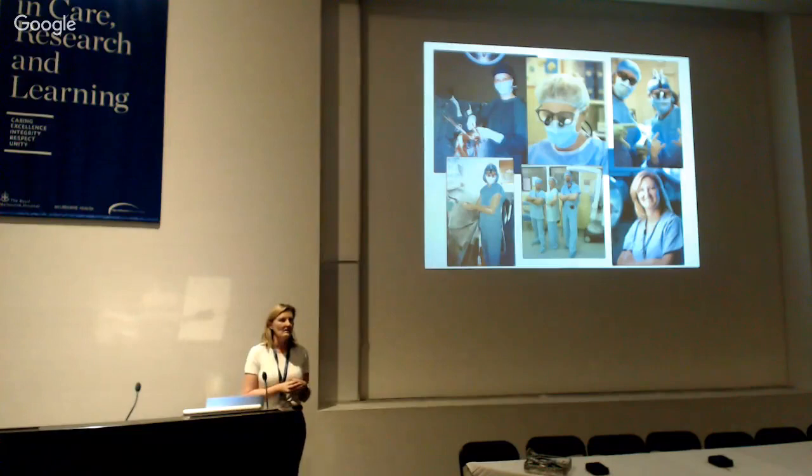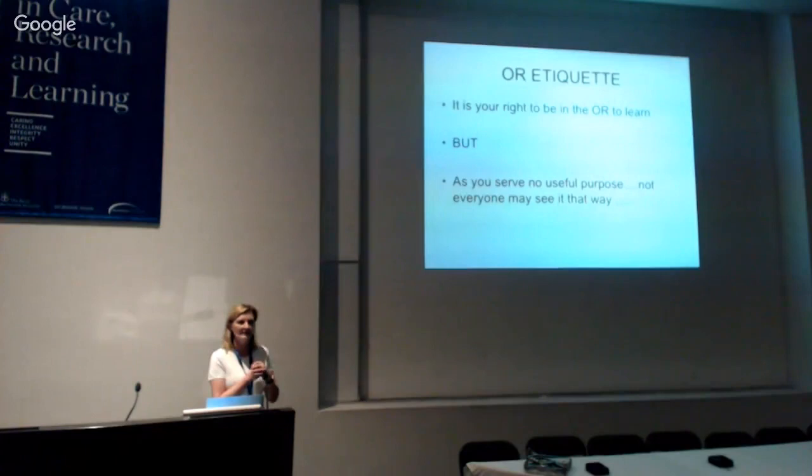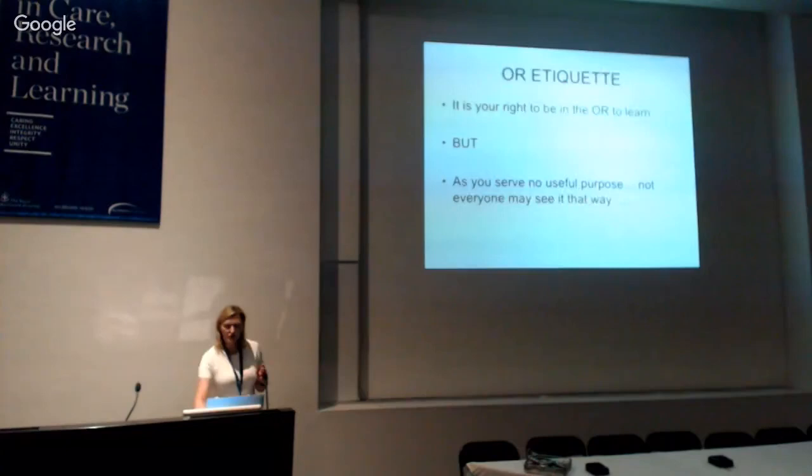How many of you have actually been into theatre? As medical students, it is your right to be in the operating room, to watch, learn, and participate where you can. But as you generally serve no useful purpose, not everyone may see it that way. The things I've written down here you might think are obvious, but they're all things I have seen people commonly do that others in the OR don't like.